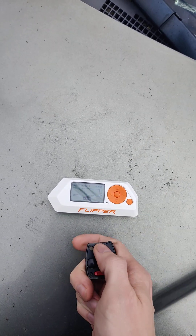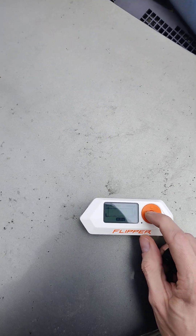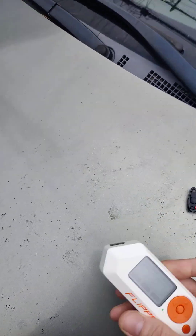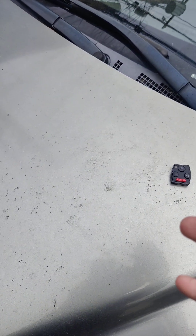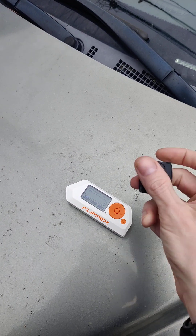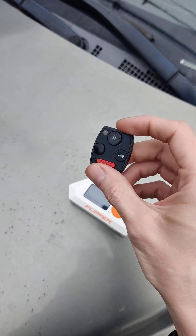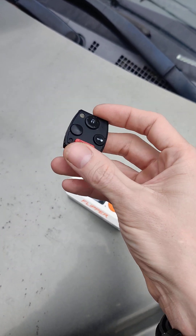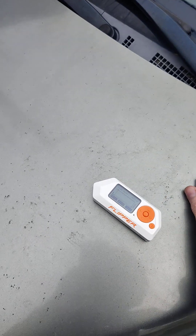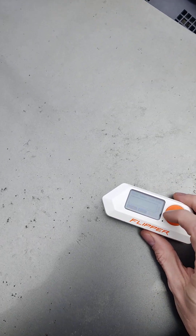We'll set the RSSI threshold around 75 dBm, and we're going to record it. So that's one unlock sequence. Now you're going to see if we try to play back the unlock sequence. If it played right it will desynchronize the key fob — so we know that that wasn't recorded right. Let's do it again.